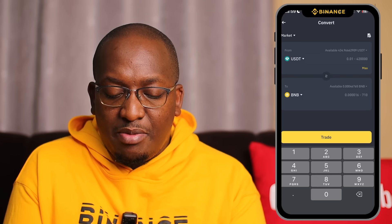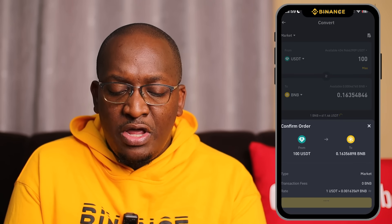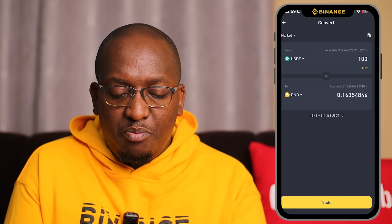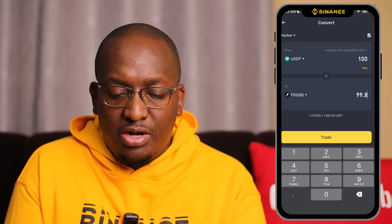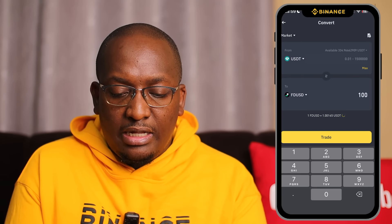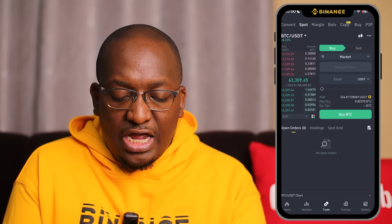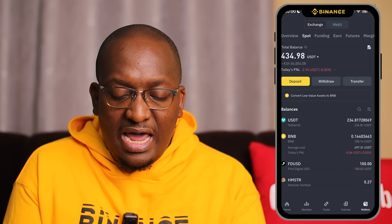Put in the amount you want to convert. I'll show you the minimums, but this illustrates the transaction itself. I've already made the conversion — I go back again, change BNB to FDUSD, enter the same amount, and click trade. The conversion is free. Click confirm, then go back and click on wallets at the bottom right. After refreshing, you'll be able to see you now have FDUSD and BNB in your spot wallet.